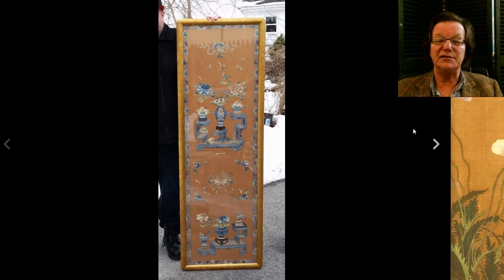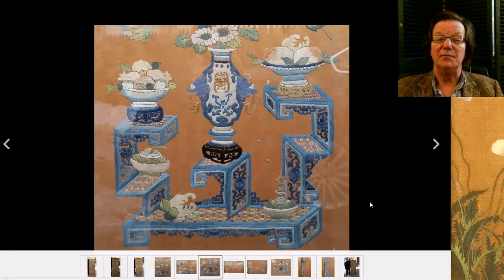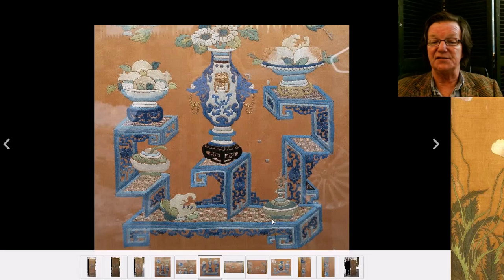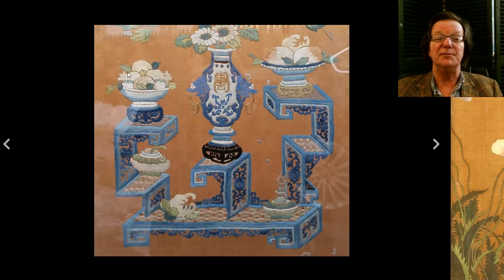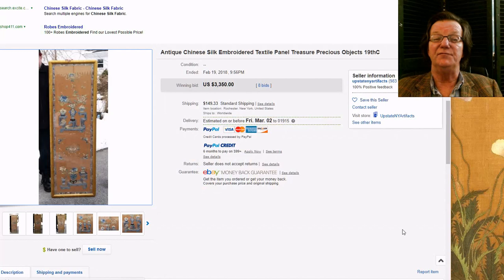This was a very pretty framed silk needlework, early to mid 19th century. Look at the quality of the work — precious objects, bronzes, vases, finger citrons, a little Buddhist altarpiece, pomegranates. Just a nice example all the way around. It brought $3,350 — not surprised. I wonder if it had at one point been a seat cover or throne cover based on its layout, but just a good quality piece.